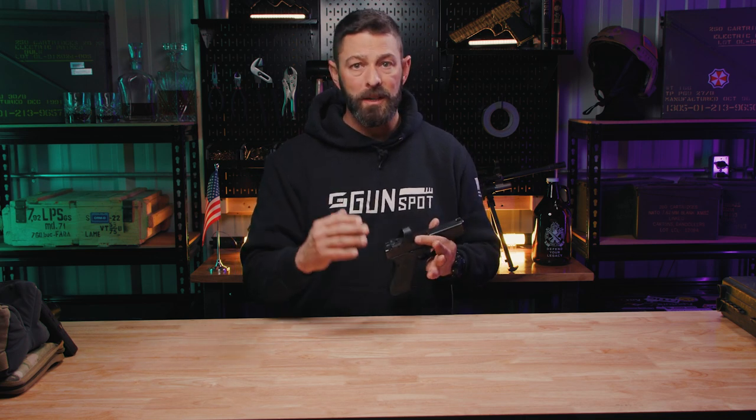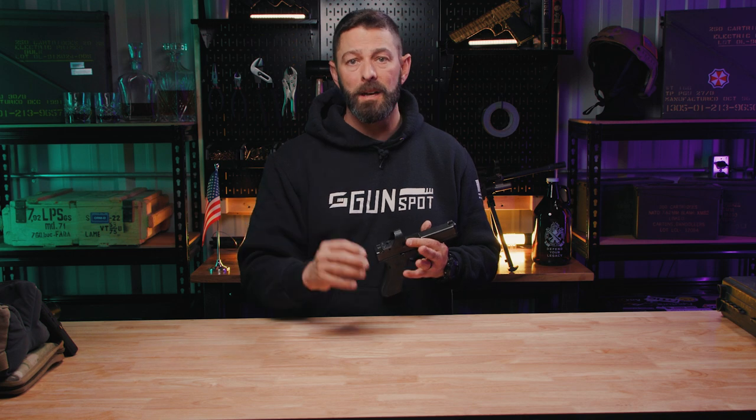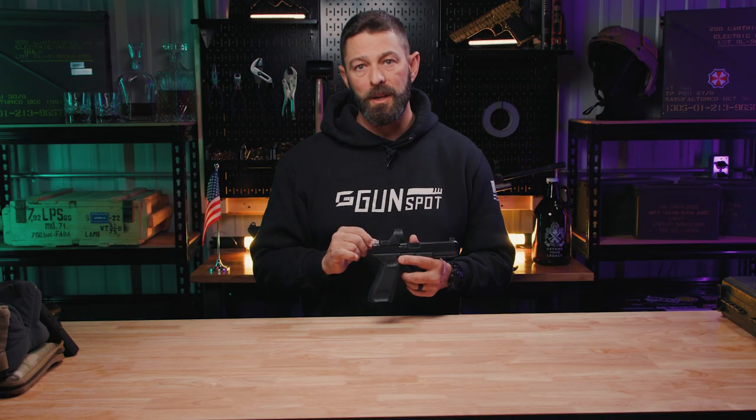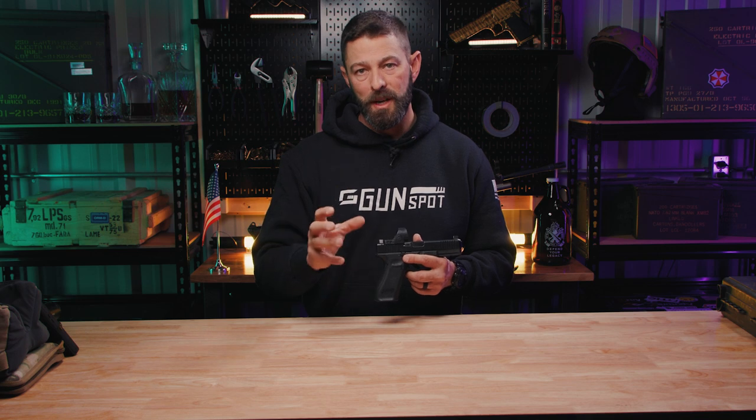It's easier. It's effective. It provides you data that your iron sights simply cannot provide. In closing, yes, you should put a red dot on your carry gun. To do that, though, my best advice to you is don't shortchange yourself. Buy quality. You want something with a robust nature to it.